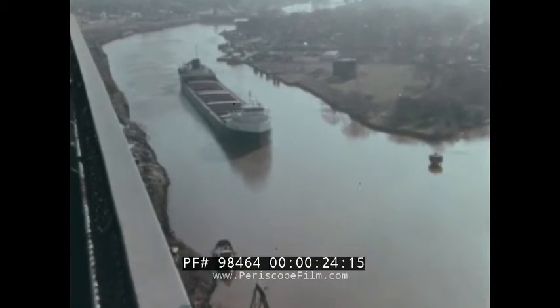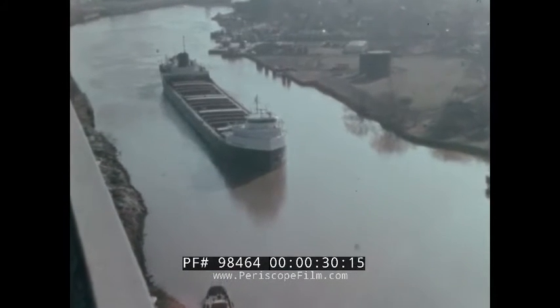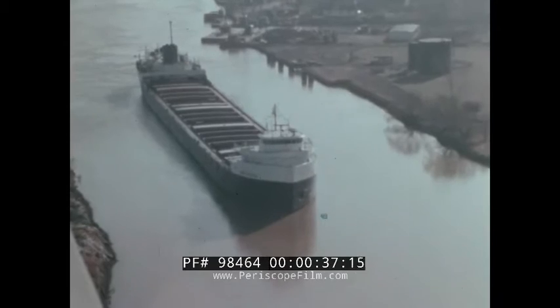This is the Rouge — the name of a river and the name of a place. That's what the early French explorers called it, after the local Indian name meaning Red River. Today, the Rouge affords passage to some of the great ore boats of the world.